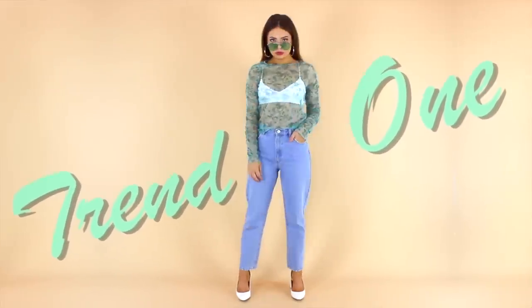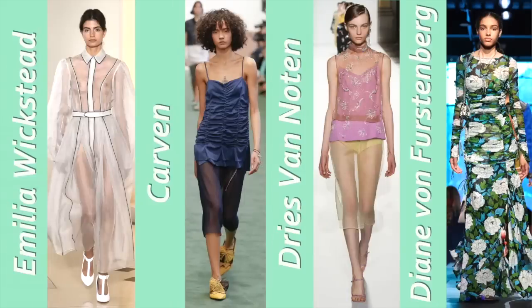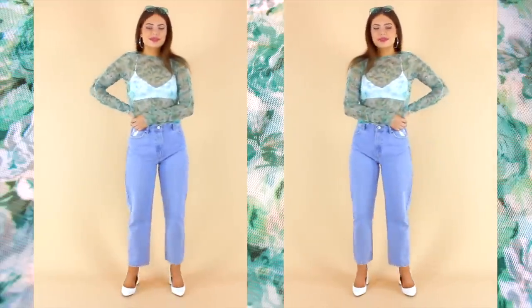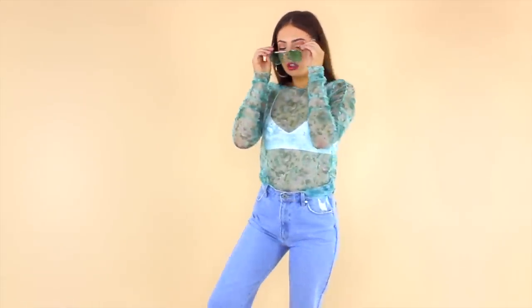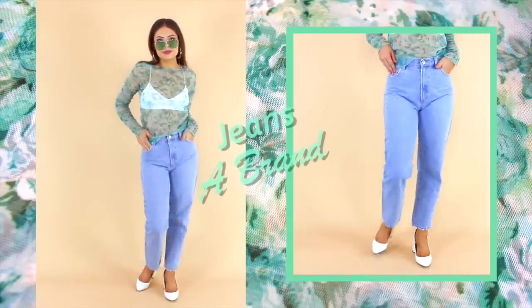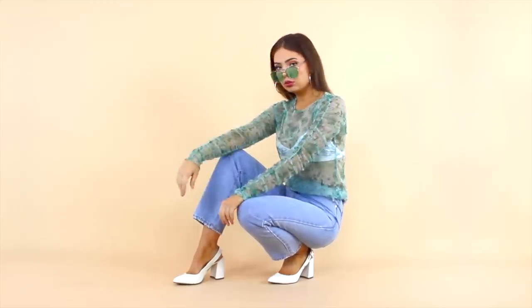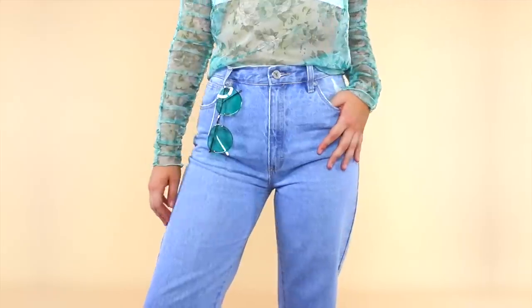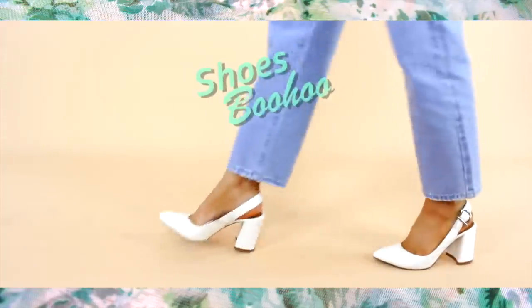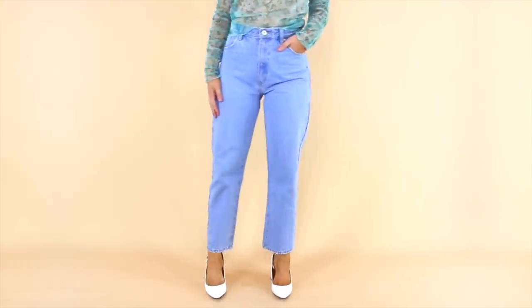For every outfit I've tried to combine two key trends, and to kick us off we have sheer fabric and a bit of ruching. When it comes to incorporating the sheer trend I always find it easiest to style in the form of a top, and it's even easier if it has some sort of pattern, just like this floral one here — it almost acts as extra coverage. If you look closer you'll notice the ruching along the sides of the sleeves, which is a subtle way of including this trend rather than opting for a floor-length ruched dress. I slipped into these little block heels to match my white bralette, and threw on a classic pair of light denim to keep the look more casual.